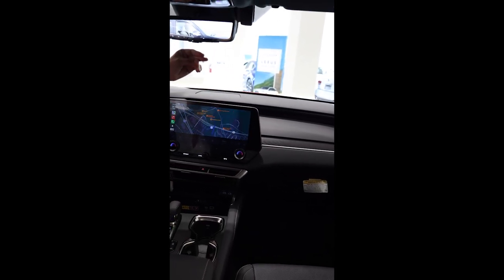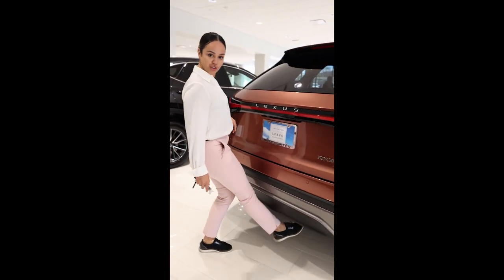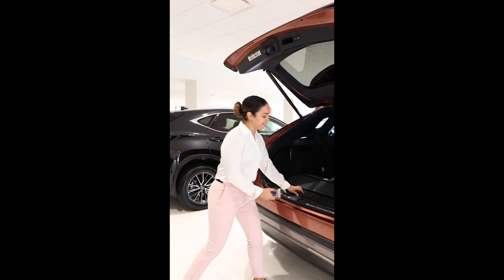And right here, coolest thing ever — rearview mirror. Also equipped with the kick open for your trunk in case your hands are busy. And a full-size spare right there.